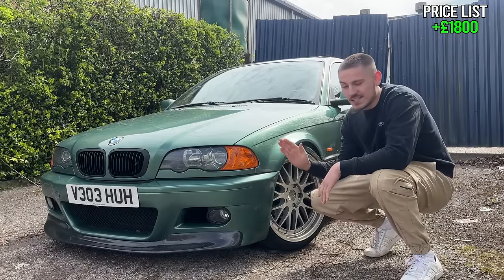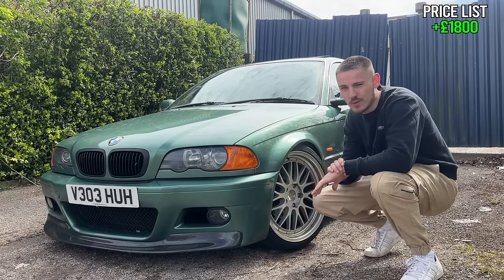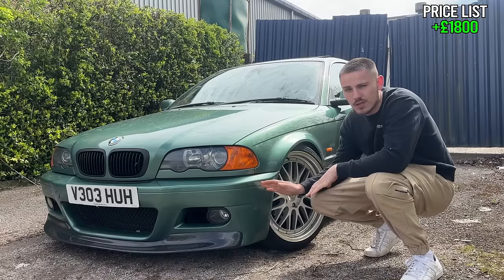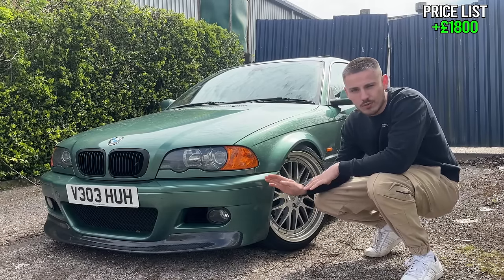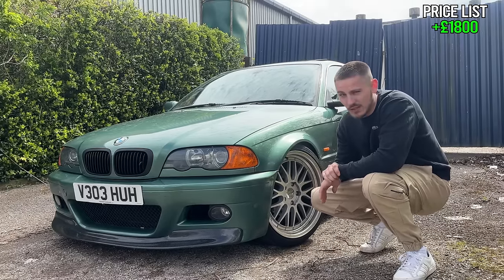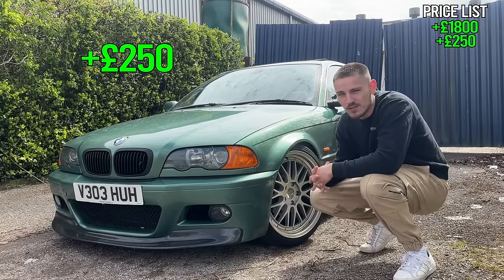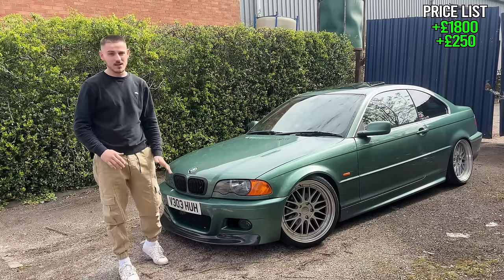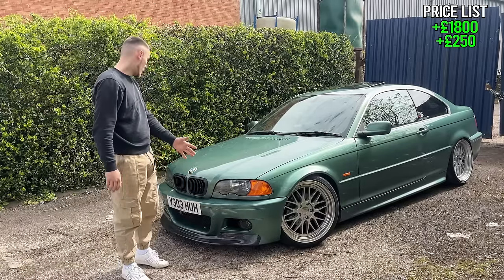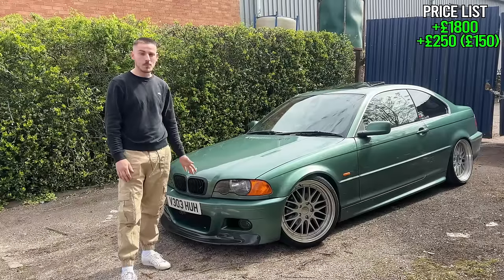Starting off with the front bumper. This is an M3 front bumper — a replica. I didn't have £800 to £1,000 for a genuine M3 front bumper and this is near enough identical. The only real difference is the genuine M3 has wider arches, so the bumper bows out very slightly — very, very hard to tell. This bumper cost me £250, excluding paint. To get a bumper prepped and painted you're looking at another £150 to £200 on top of that.